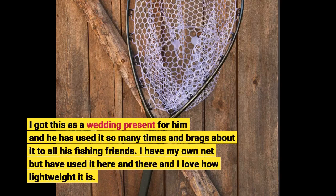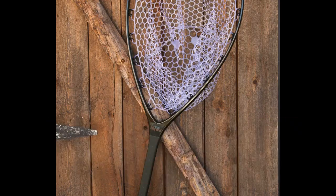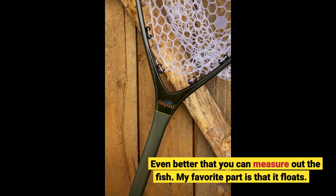I have my own net but have used it here and there, and I love how lightweight it is. Even better that you can measure out the fish. My favorite part is that it floats.